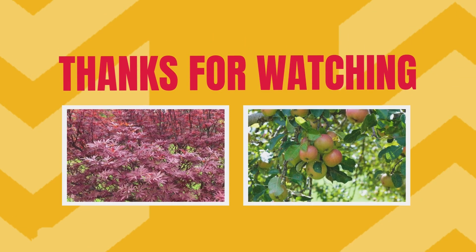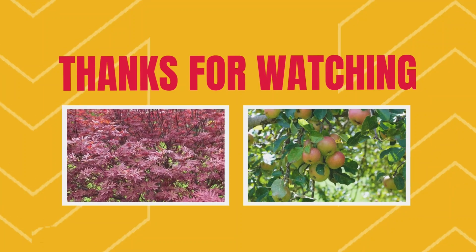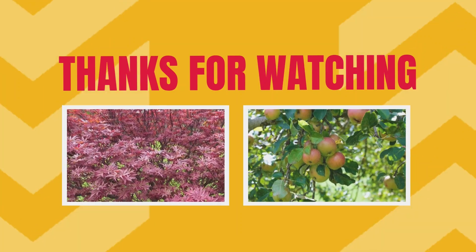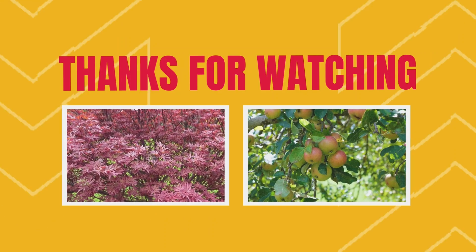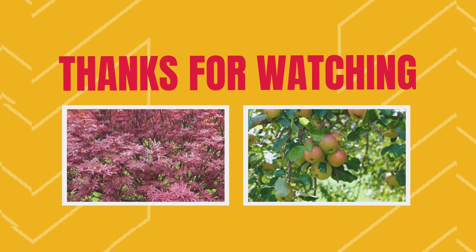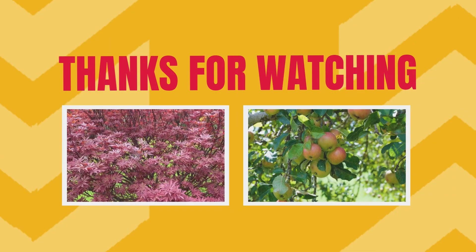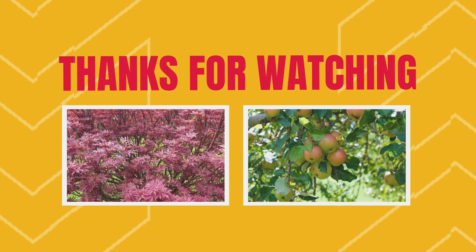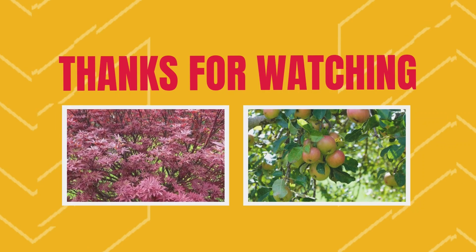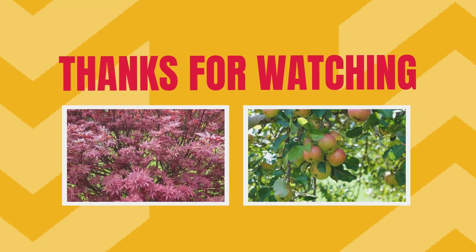Thanks for joining us on this journey through the world of deciduous trees. We hope you enjoyed learning about these 50 plus incredible species and feel inspired to explore the beauty of nature around you. If you found this video helpful, give it a thumbs up, share it with fellow nature lovers, and don't forget to subscribe for more content like this. Leave a comment below with your favorite tree, and we'll see you in the next video.